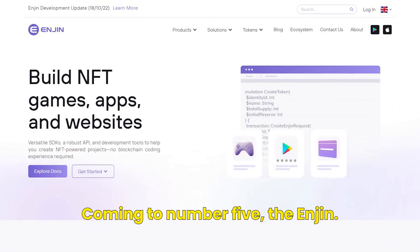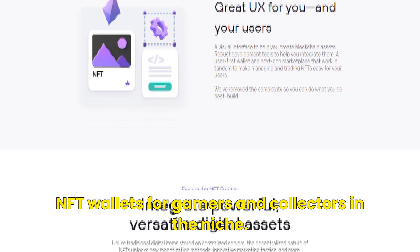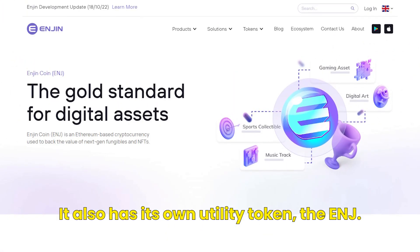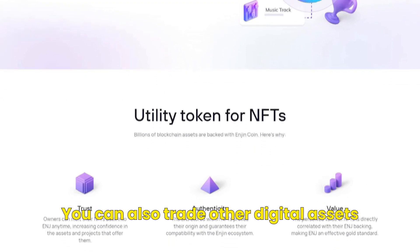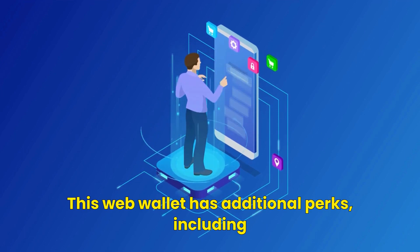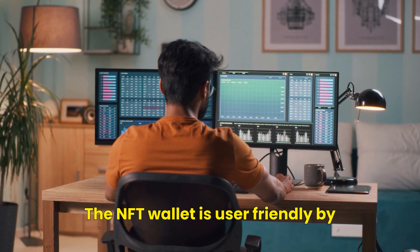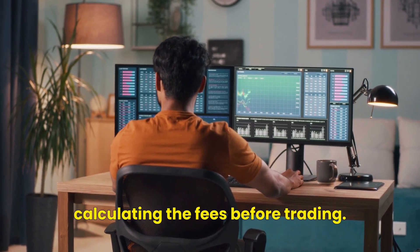Coming to number five, the Enjin wallet. Enjin is one of the most popular NFT wallets for gamers and collectors in the niche. It has an exceptional user interface and you can easily navigate through NFTs and the DeFi wallet app. It also has its own utility token, the ENJ, and you can trade other digital assets using ENJ on the Enjin wallet. This web wallet has additional perks including a tracker-free and ad-free interface. It supports a wide variety of languages and local currencies, and allows the setting of trading limits while calculating fees before trading.